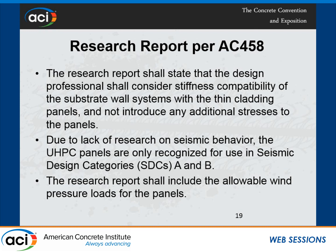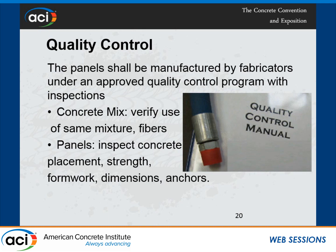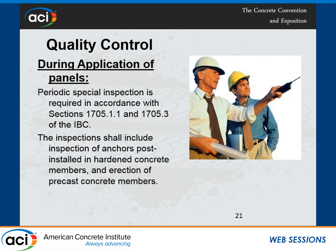We went with allowable stress design and decided to publish wind pressure loads for the panels. Section 104.11 of the IBC also requires quality control. Since I'm writing a research report for a specific material, I want to make sure they use the same or better anchors and mixtures so the allowable loads we publish are not adversely affected. We inspect them twice a year — inspecting the concrete mix, what kind of fibers they are using, panel placement, formed dimensions, and anchors — to ensure they are produced per the quality control manual. When you open the building code, there is not much information about inspection of UHPC panels, so we try to help code officials, design engineers, and inspectors by addressing this in the research report.